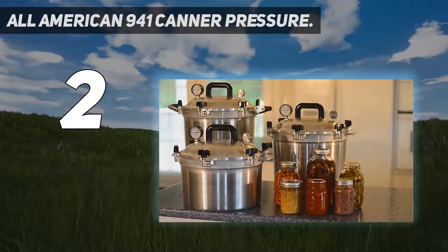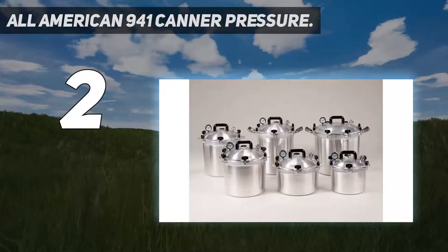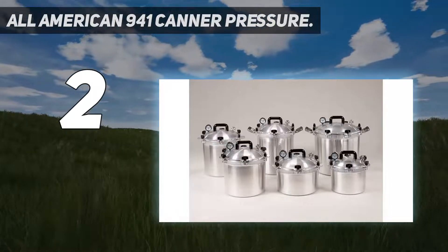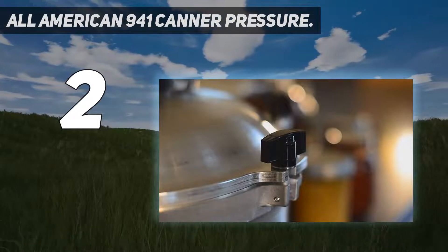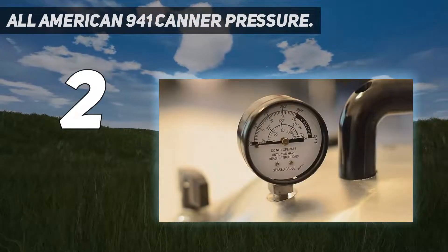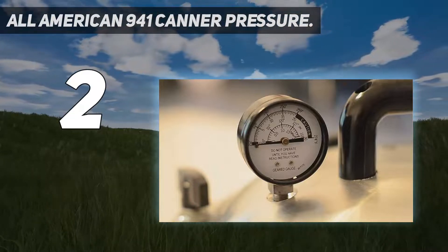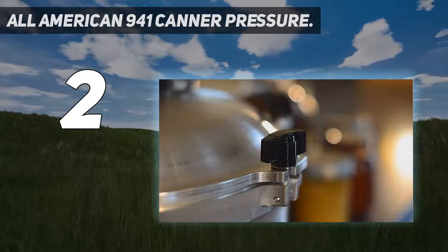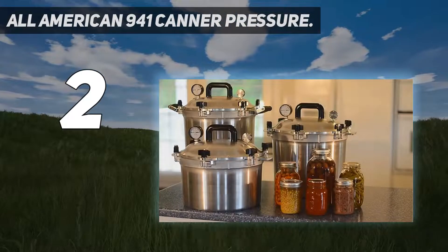Number 2 on my list: the All-American 941 Canner Pressure. The All-American 41 and one-fifth quart pressure canner has a much higher capacity than other canners. It is made of hard cast aluminum with a fine satin finish and is fairly durable. It has a metal-to-metal sealing system which gives you a steam-tight seal, and does not allow steam to leave the canner or need a separate gasket.